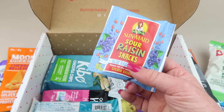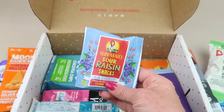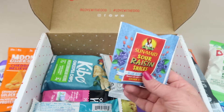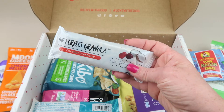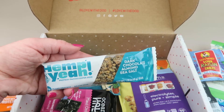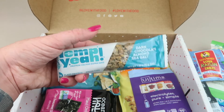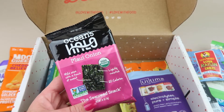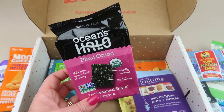From Sun-Maid we have sour raisin snacks in blue raspberry. We had some sour ones in different flavors a month or so ago and they were really good — I imagine one of my kids will eat these. The Perfect Granola in coconut cranberry is another one for my parents since nobody eats coconut in my house. We also have a dark chocolate almond and sea salt bar, and from Oceans Halo, maui onion seaweed snacks — I usually give all my seaweed snacks to my brother because he loves them.